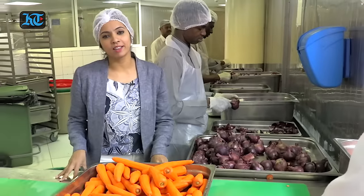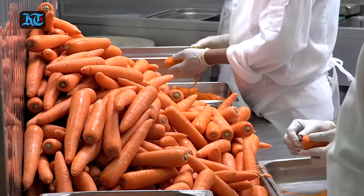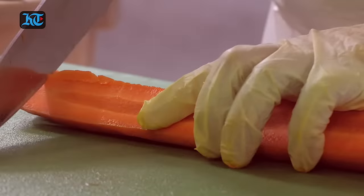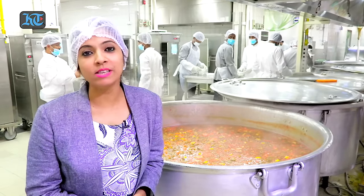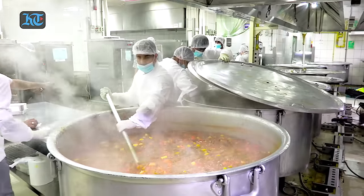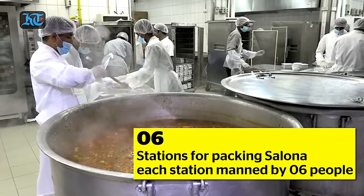Now we are at the vegetable cutting section and as you can see, there are eight men cutting nearly 10,000 kilos of vegetables every day. This steaming pot of salona will serve 1,000 people daily. There are 10 to 15 pots of salona cooked every day for the iftar.